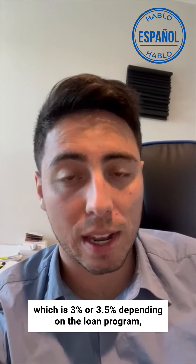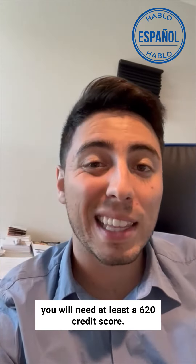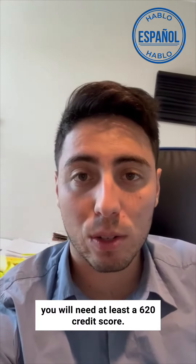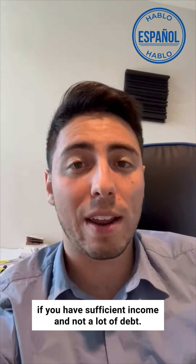The minimum credit score to buy a primary residence in Florida is a 580 credit score. This will get you approved for an FHA home loan.